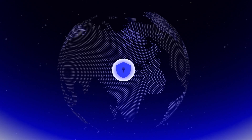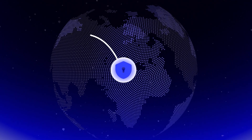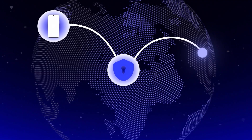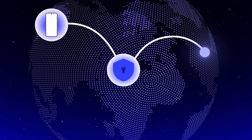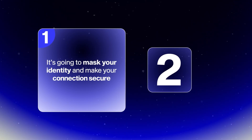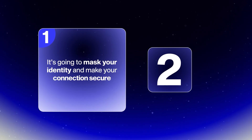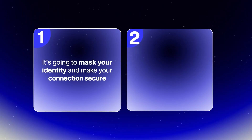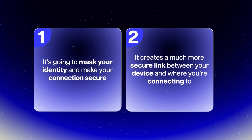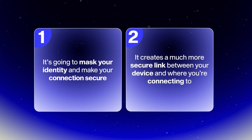In the simplest terms, a VPN is another connection point between your device and where you're connecting to on the internet. There are really two main benefits to this. One is that if you connect through a VPN, it's going to mask your identity and keep your connection private from anyone that tries to intercept it or from the website you're connecting to. The second benefit is it creates a much more secure link between your device and where you're connecting.